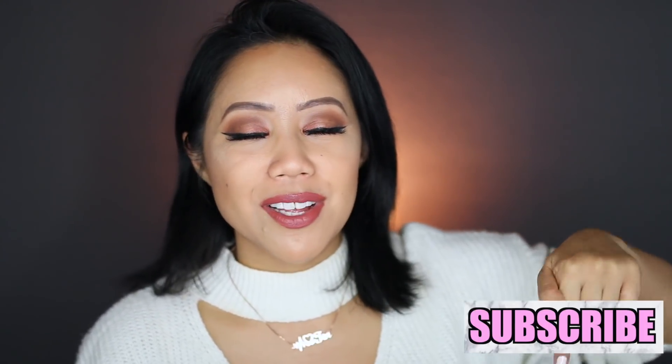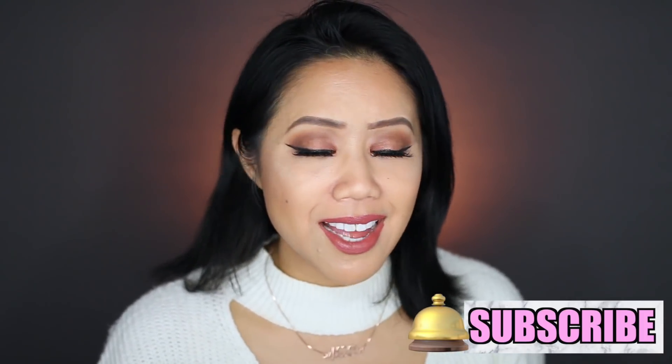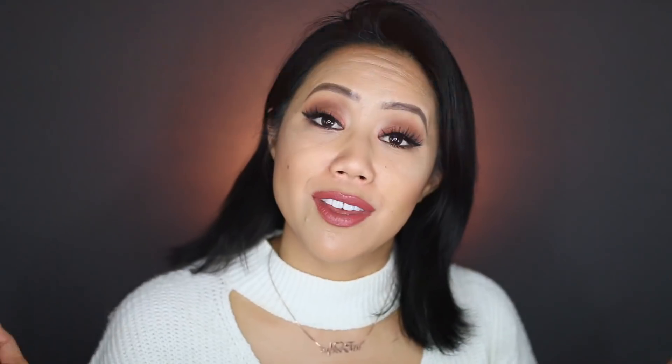Before we begin, in case you guys are new here, make sure you go ahead and hit that little subscribe button right over here as well as hit the bell so you'll be notified once I upload a new video. And yeah, let's jump right in to the video.